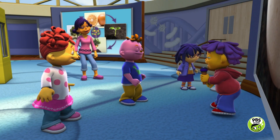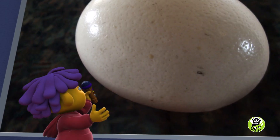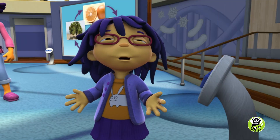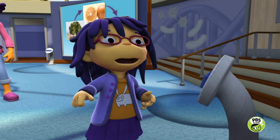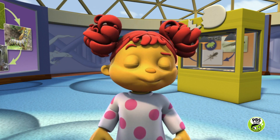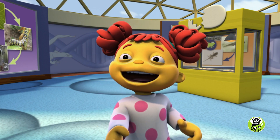Our first egg is this nice large egg. Contestants, what do you think? Well, that egg is really, really big, so I bet it'll grow into a big animal. I guess an eagle.